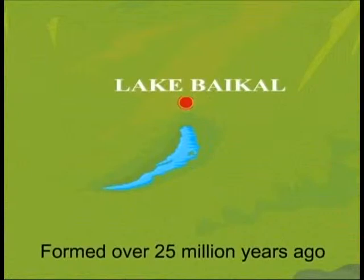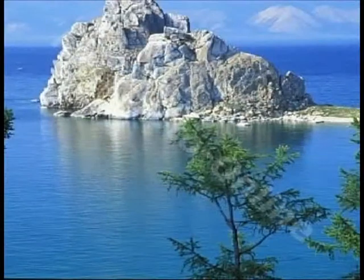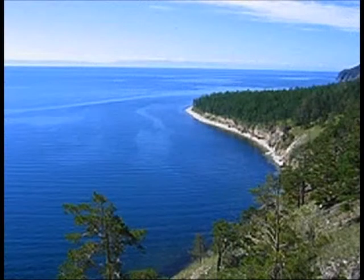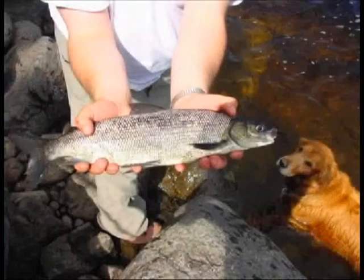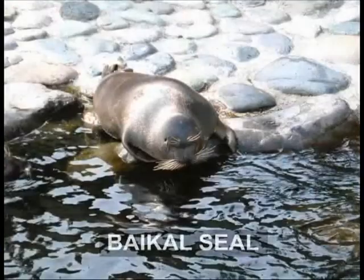Lake Baikal is the world's oldest lake, formed over 25 million years ago when water collected in a deep crack in the earth's surface. It is also the world's deepest lake, containing about a fifth of the world's fresh water, and has evolved some of the most unique creatures like the Corigon fish and the Baikal seal.